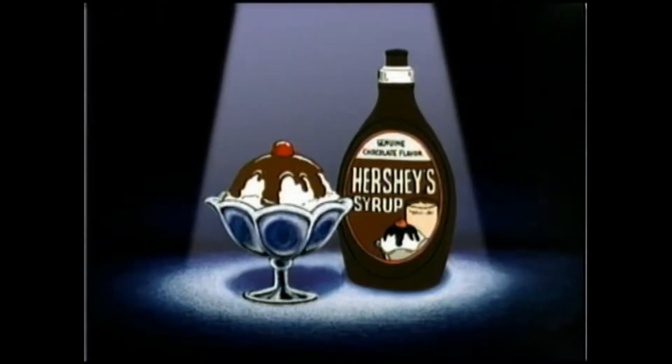You want to make your ice cream more exciting? Pour on Hershey's chocolate syrup.